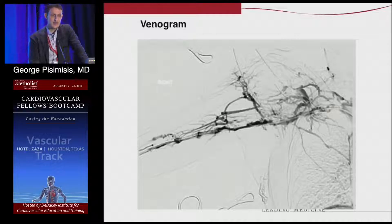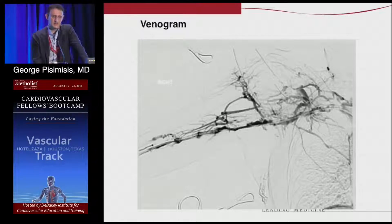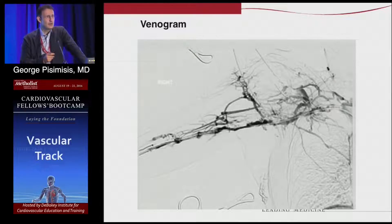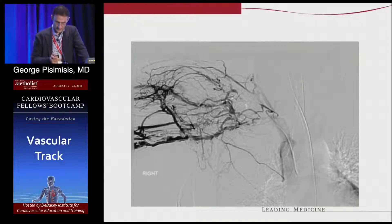The venogram is performed by accessing the basilic vein, which is the preferable access in this area — you want to avoid the cephalic for many reasons. Then you try to get a wire through the clot into the brachiocephalic vein and SVC. You can see the number of collaterals already developing, which means this is a chronic problem with stenosis that eventually shut down everything — that's why it became acute. The wire is now in the cava and you can see filling on the left brachiocephalic. All these collaterals confirm chronicity.